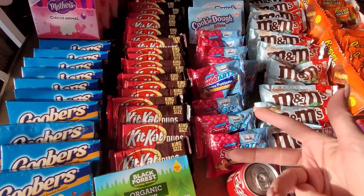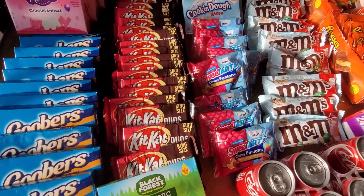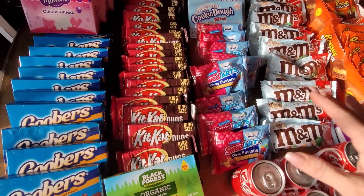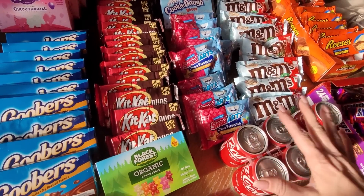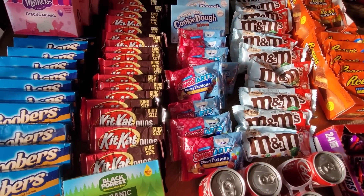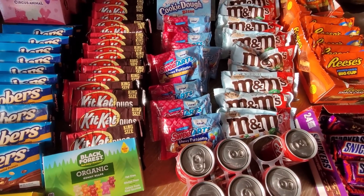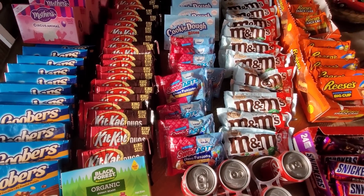This was so much fun, I hope you guys enjoyed it too. If you did, please give it a thumbs up and give me a comment down below. Let me know what is your favorite candy. I love all of you - thanks so much for supporting my channel. You guys are fantastic and I appreciate all your love and support and your comments. I will see you at the next one, guys. Have a great day.